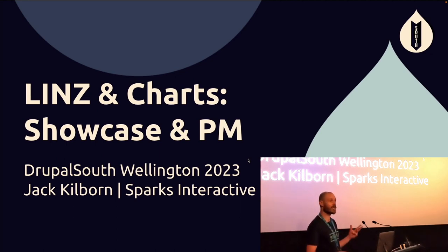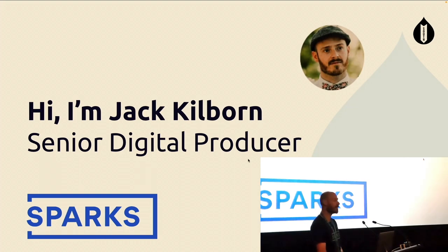These are the flagship linz.gov.nz site and also charts.linz.gov.nz. I'll be talking about them from a project management perspective. A little bit about myself — my name's Jack Kilbourne.